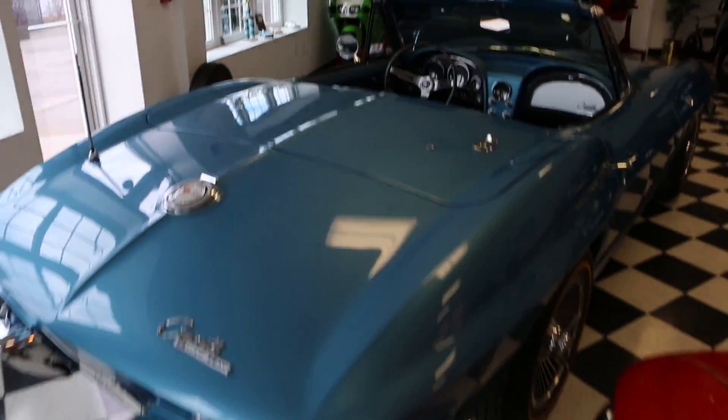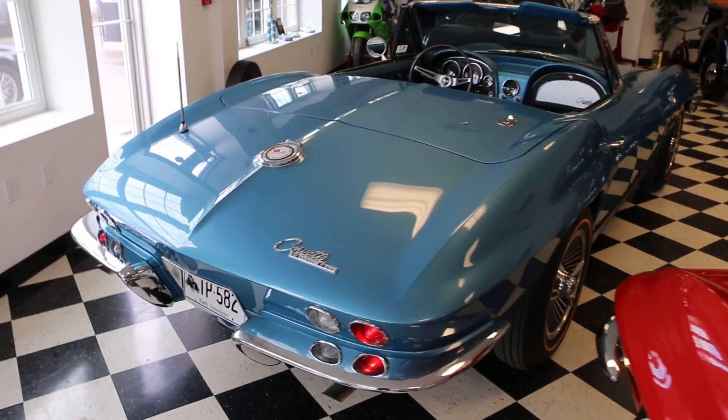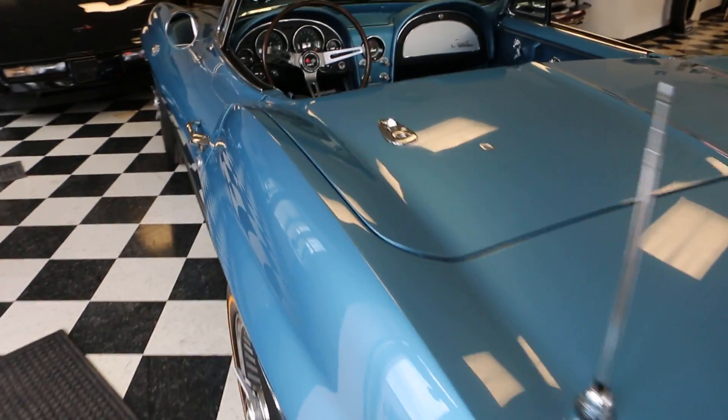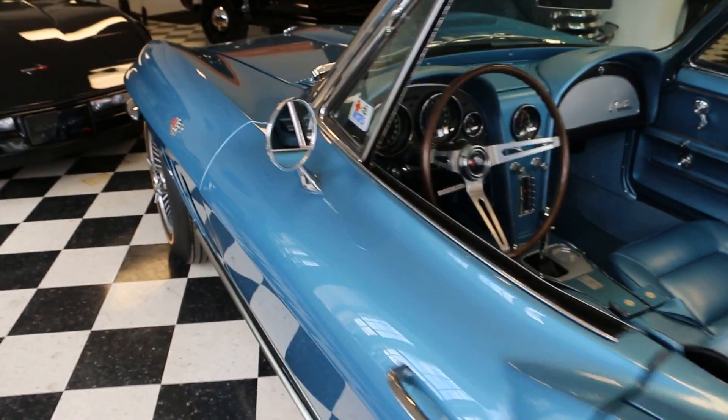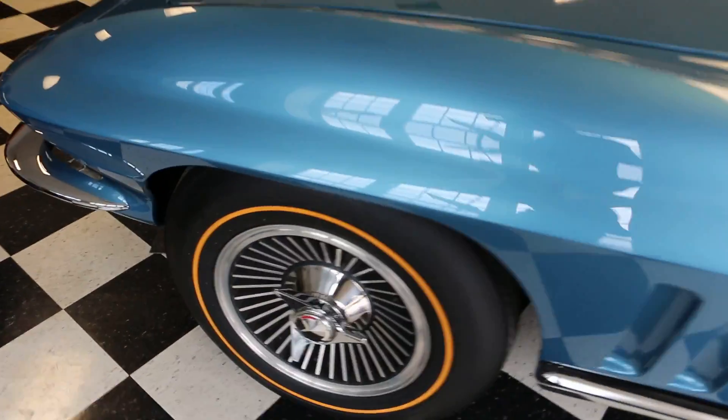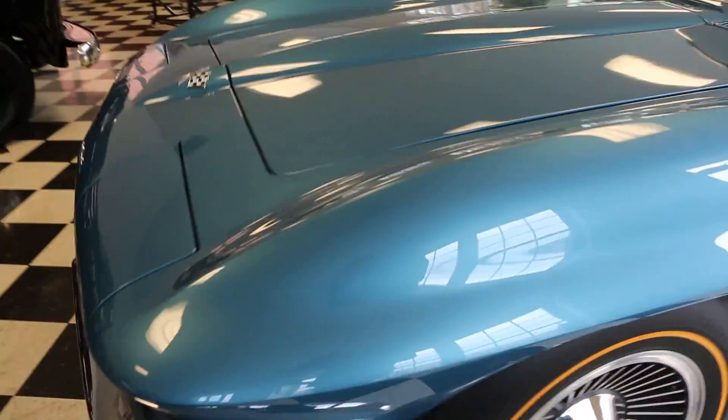Factory original Nassau Blue with blue leather. 47,000 original miles on this car. It's got reproduction knockoffs with gold lines — really sets it off nicely.